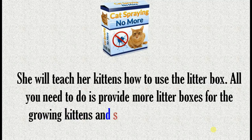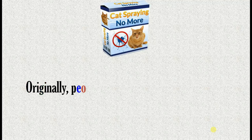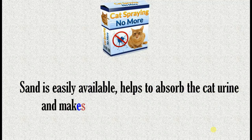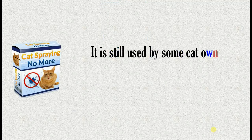All you need to do is provide more litter boxes for the growing kittens and scoop up the litter every day. Originally, people used sand when litter training a kitten. Sand is easily available, helps to absorb the cat urine, and makes handling cat poop much easier. It is still used by some cat owners.